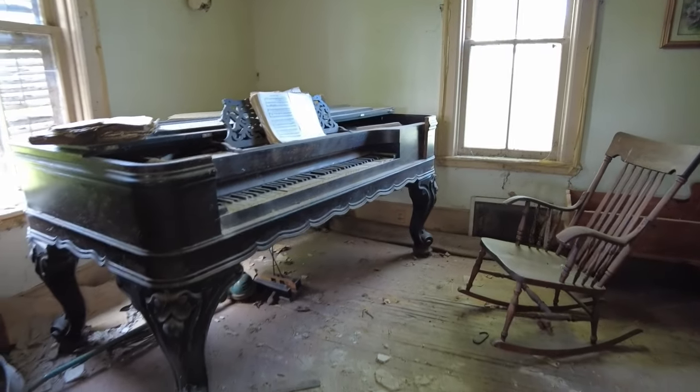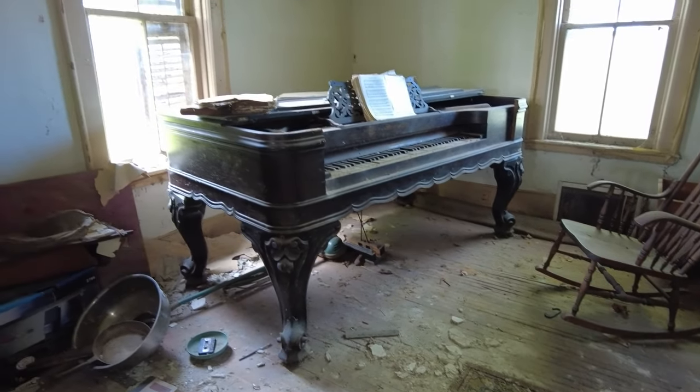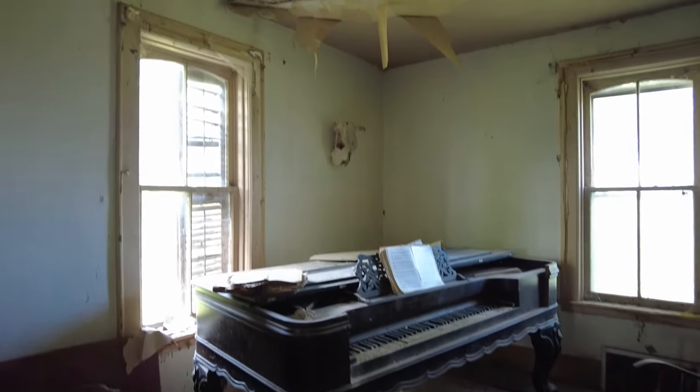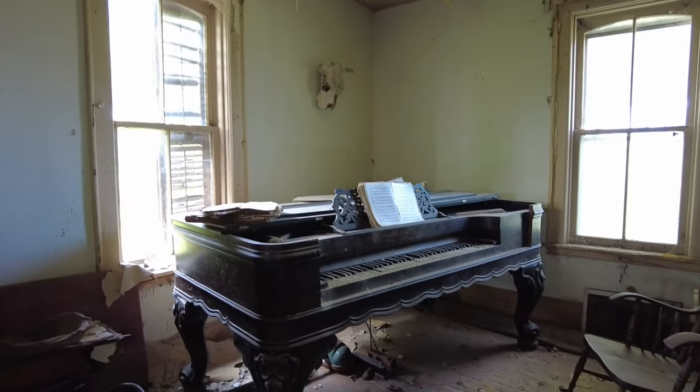Look at this. That's nice, eh? That's the first thing you see when you walk in this house, guys. Straight ahead, in the door, is this gorgeous piano. Whew!